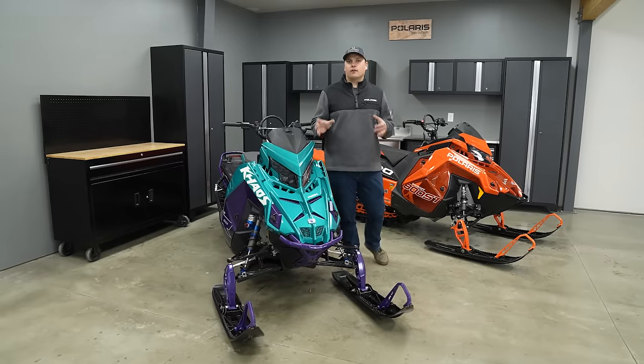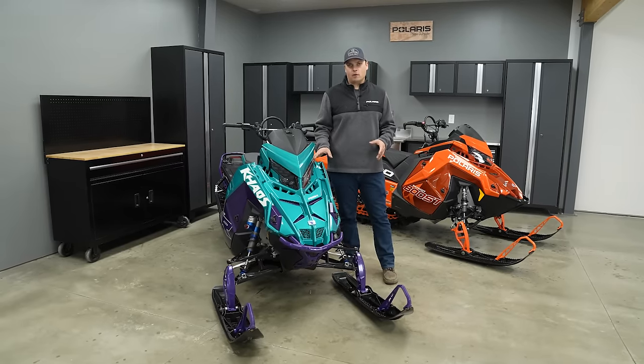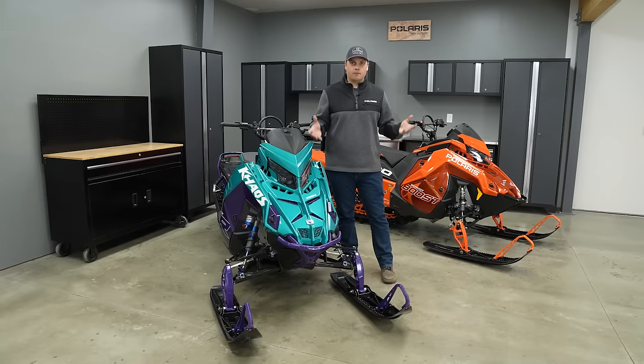Before we dive into all the differences, the specs, and the pieces on these sleds, we want to talk a little bit about why they exist, where they came from, and why we make them.